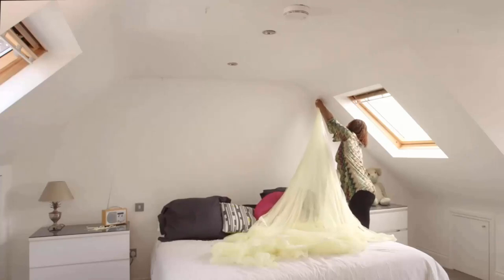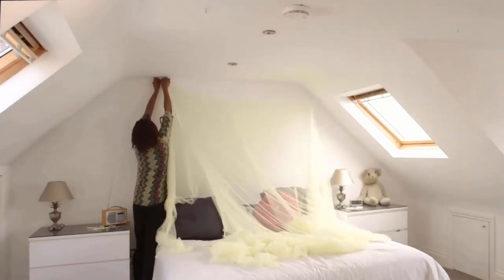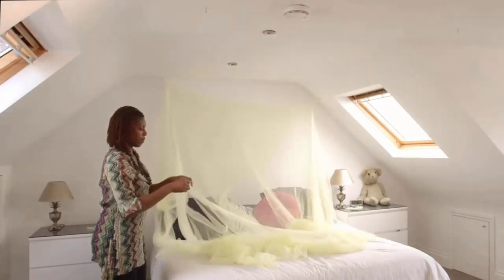It has two side openings, adding convenience for getting in and out of the bed without hassle. Its hanging loops allow for easy installation and secure attachment of the mosquito net to the bed frame or ceiling.